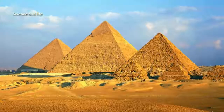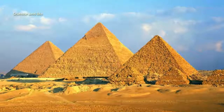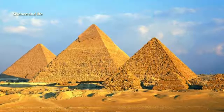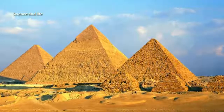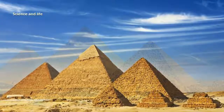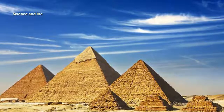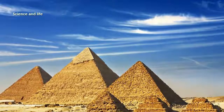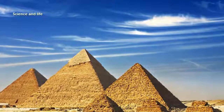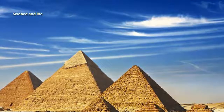It has for centuries been one of the world's greatest enigmas: how a Bronze Age society with little in the way of technology created Egypt's Great Pyramid of Giza, the oldest and only survivor of the seven wonders of the ancient world. Now archaeologists have discovered fascinating proof that shows how the Egyptians transported two-ton blocks of limestone and granite from 500 miles away to build the tomb of Pharaoh Khufu in about 2,600 BC. At 481 feet tall, it is the biggest of all the pyramids and was, until the Middle Ages, the largest man-made structure on Earth.